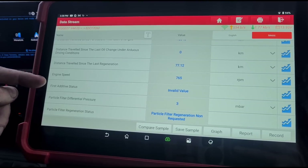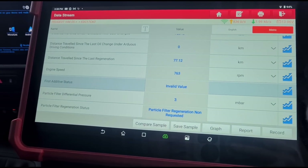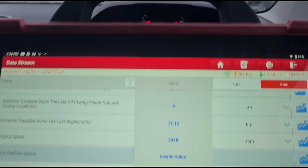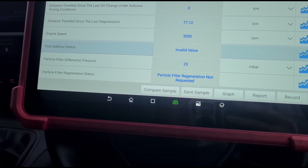We've got 70 kilometers since the last regeneration and 3 millibars of pressure, which seems okay. Revving it up to 3000 rpm - reading is 25, which is a little bit low.